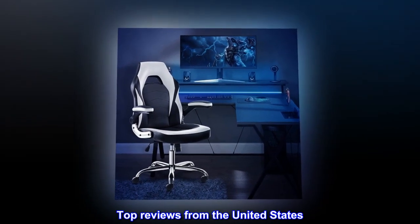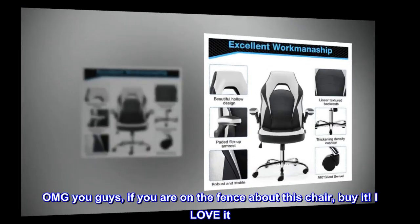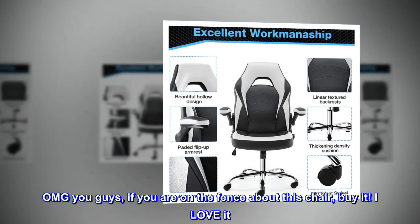Top review from the United States — 'Back saver!' Oh my gosh, you guys, if you are on the fence about this chair, buy it!